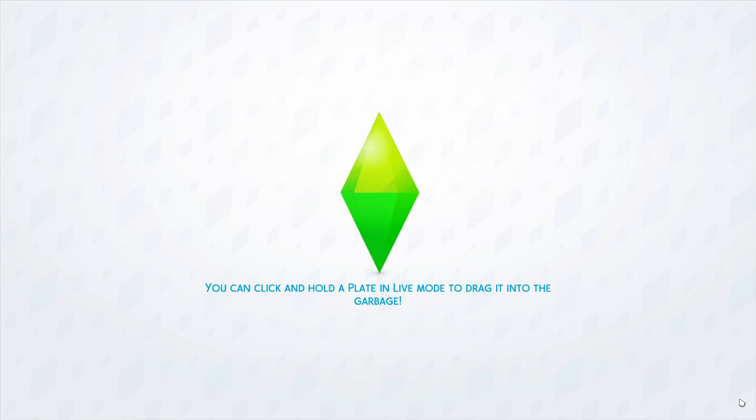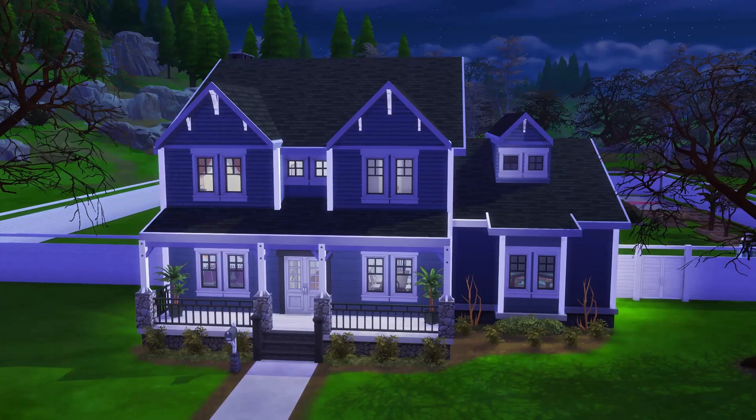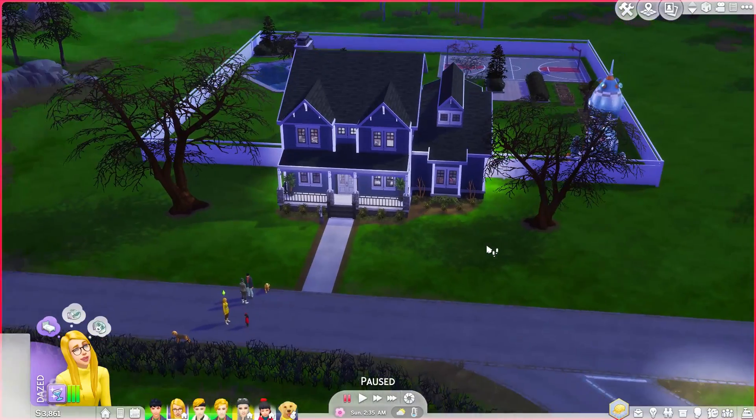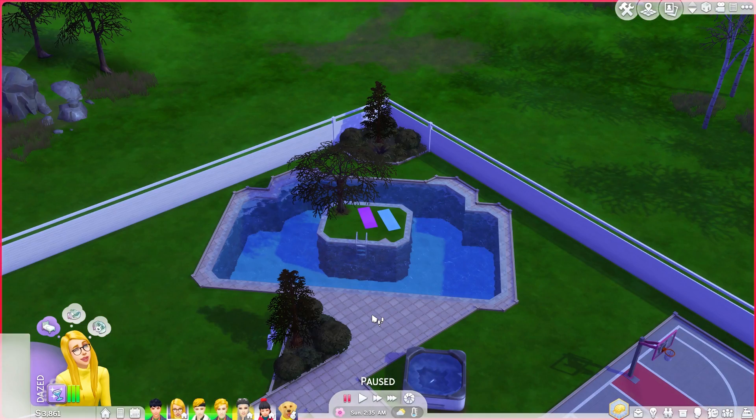They just started doing construction outside because they hate me, so if you hear beeping or loud noises you know why. Alright, so this is the house. The backyard — I did mess with it a little bit to kind of give it the Not So Berry flair.